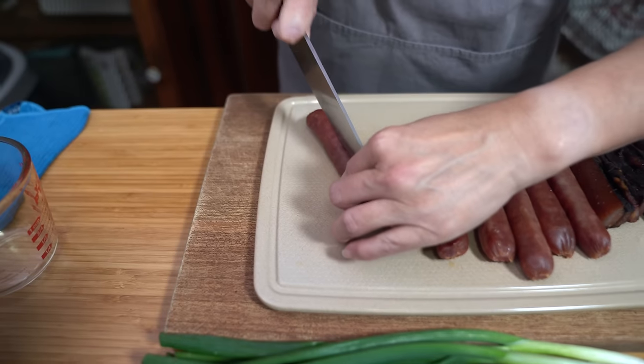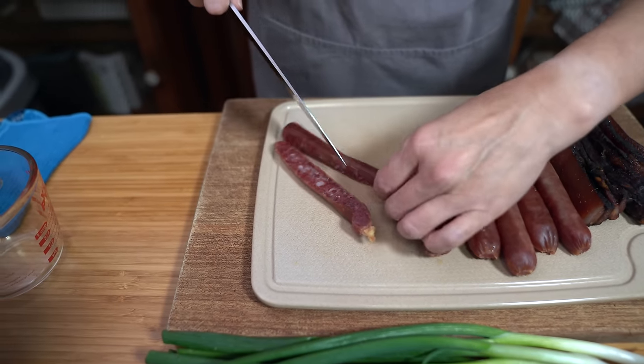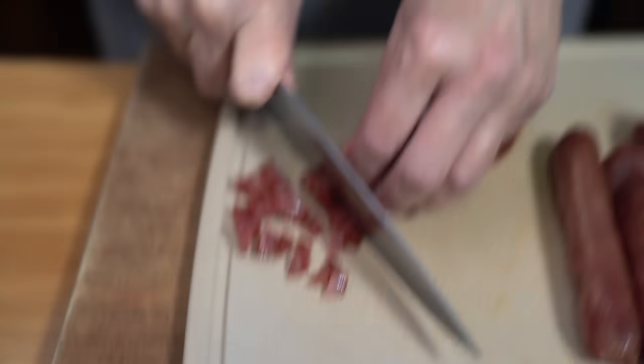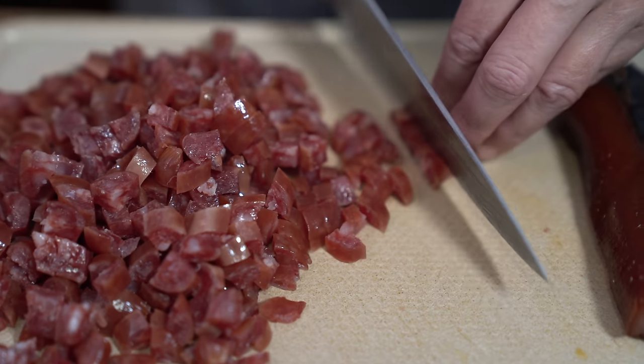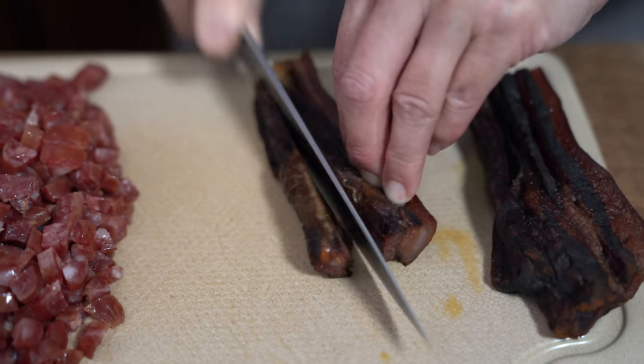My mom suggested that I blanch the sausage and pork belly for a couple of minutes to soften up the meat so that it's easier to cut through. Oh yeah, so much easier — all this time I've been chopping it straight from the fridge. The very first time I made stir-fried sticky rice for Chinese New Year, she took a bite and said the sticky rice is not sticky enough. When I explained it's the stir-fried version, she took another bite and said I did a very good job. Chinese mom criticism averted!